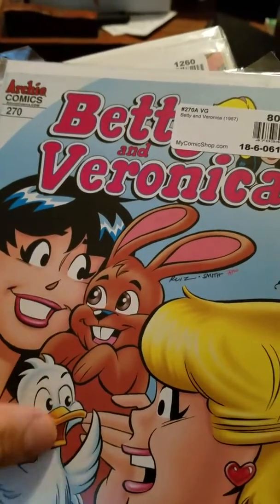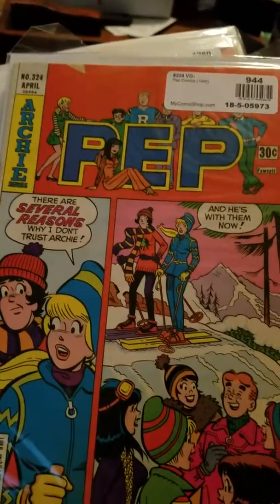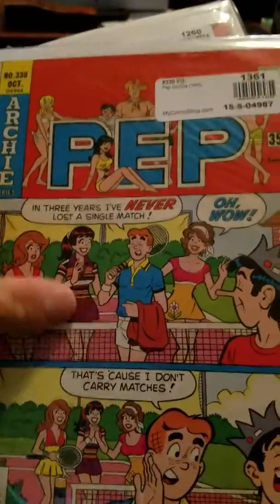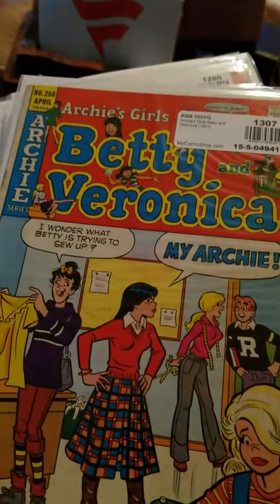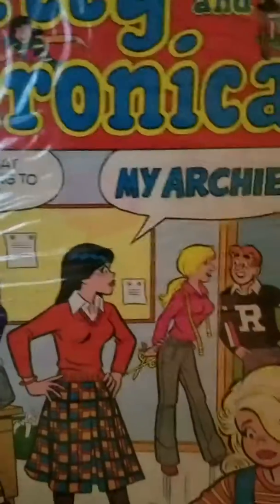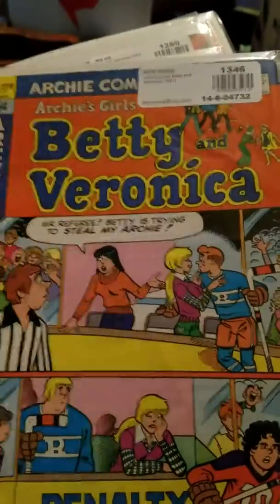We have Betty and Veronica volume 2 #101, another Archie's Girls #292, another Betty and Veronica volume 2 #270. Then we've got a snowy winter cover — Pep #324. Another Pep #330, another Archie's Girls Betty and Veronica #268. I can't remember — looks like the 70s.